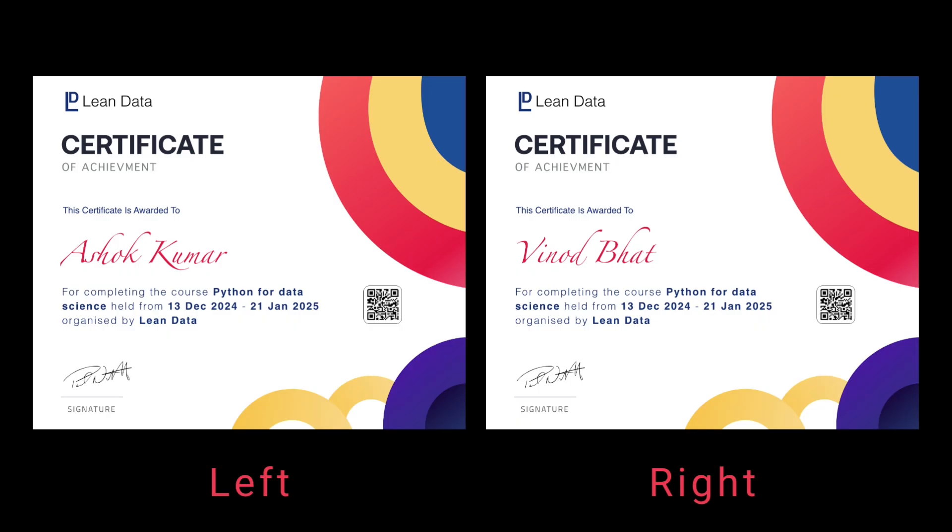Which one do you think is a genuine certificate? Is it the one on the left or the right? I am Sandeep P. Gawker and I am here to talk about something that is revolutionizing the way we share our achievements: verifiable credentials.